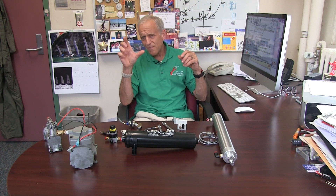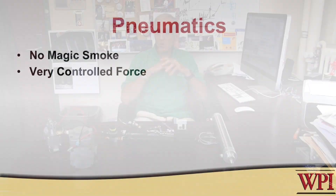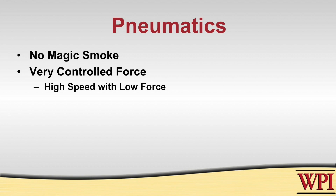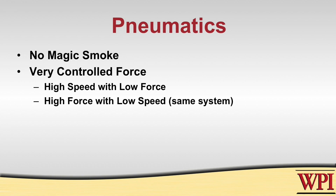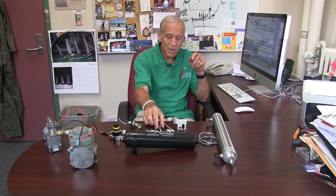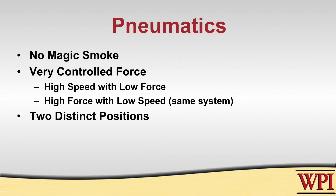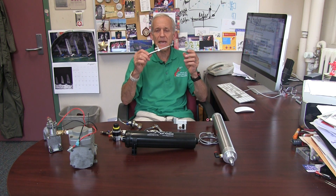Unlike a motor where you'd like to grab something but you don't really know how much force you're putting on it — you run it for a while and say, 'oh, let's stop it now, it must be the right force' — pneumatics provide a very controlled force. You can control that exactly by setting the pressure to your cylinder. Air cylinders can have very high speed when there's no load, and yet still have high force — a combination of high speed when unloaded and high force. Also, they have two very distinct end points, which is useful for many applications.